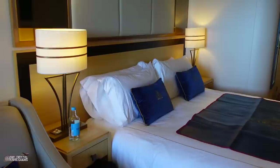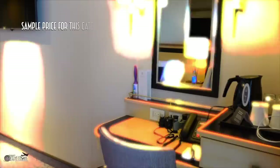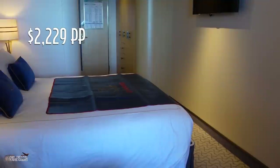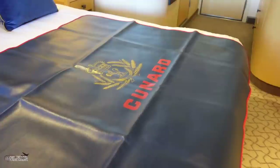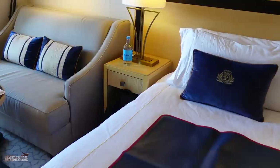I'm sure this sofa next to the balcony turns into a bed — we haven't used it as that. Speaking of beds, this is a king-size bed. I think it's as big as the bed we have at home, so that's nice. Our cabin steward put this extra protection blanket on here because we'll be leaving tomorrow and he knew we're going to be packing our suitcases on the bed.